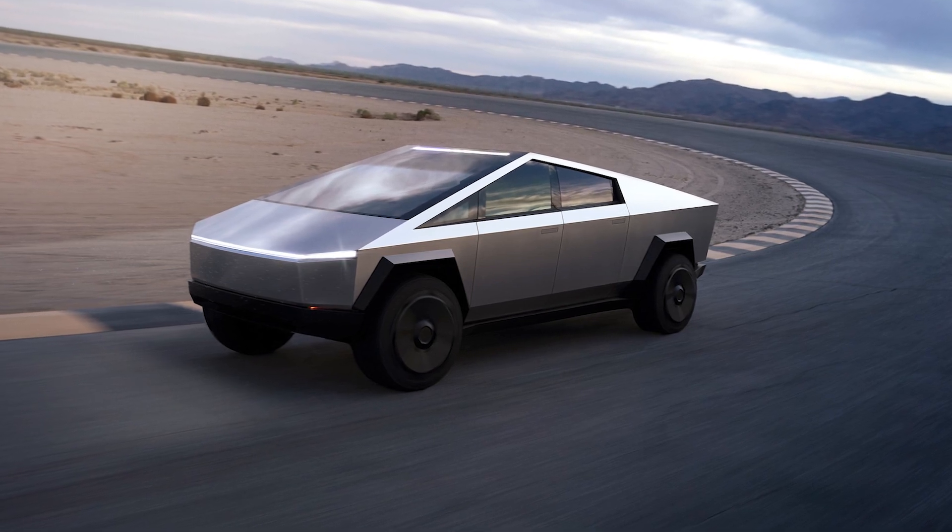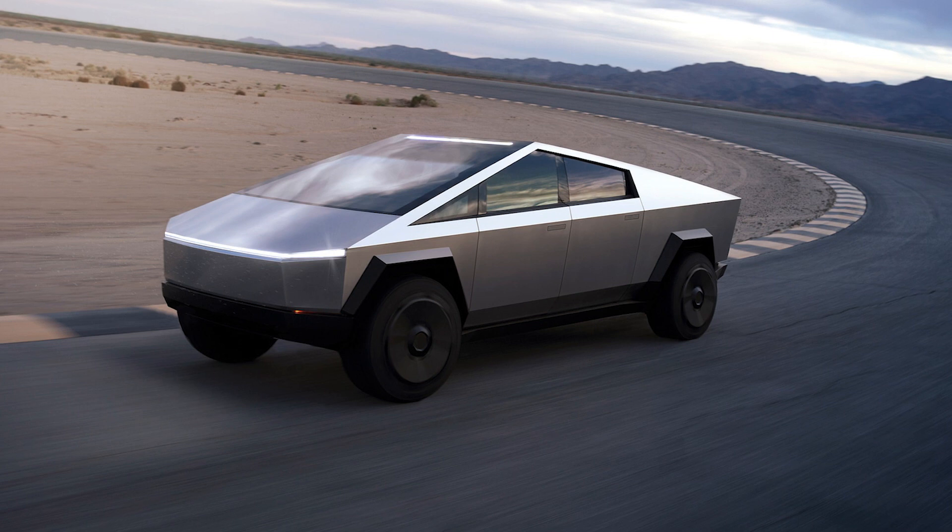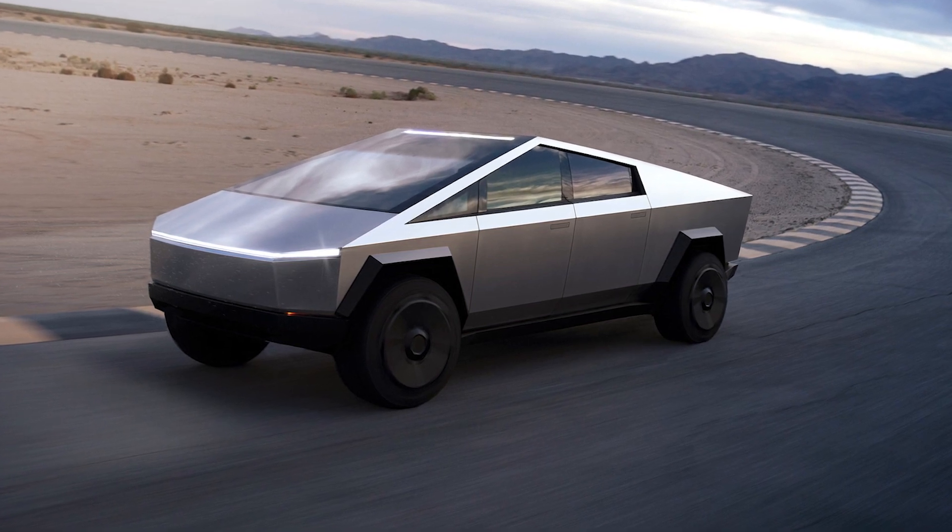Gigafactory Texas is also expected to manufacture the Tesla Cybertruck, which was delayed until 2023 for various reasons.